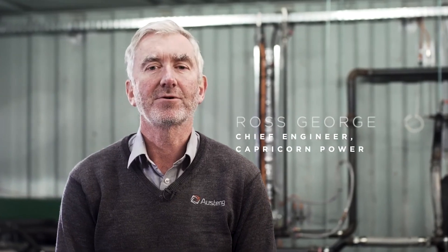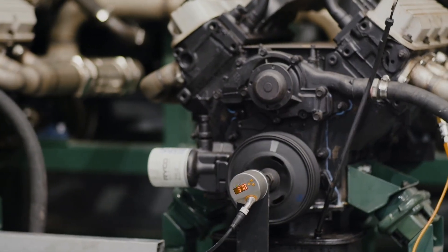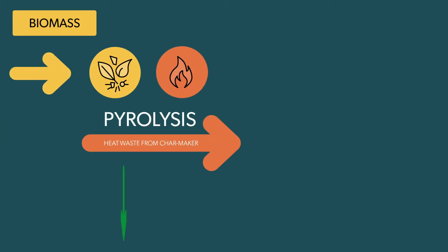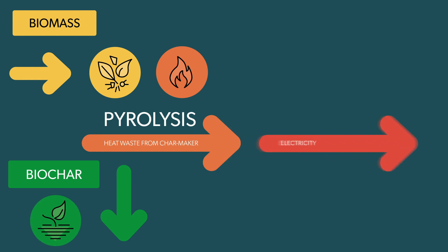My name is Ross George, I'm the Chief Engineer of Capricorn Power, and behind me is the very novel Barton engine — modularised and containerised for converting waste heat from any source into renewable dispatchable electricity.